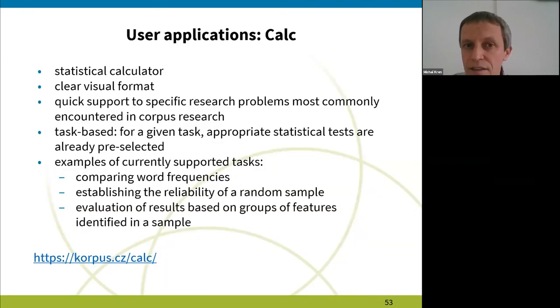Finally, the last application is CALC. It is a statistical calculator that supports research problems we've identified as the ones most commonly encountered in corpus research. It is task-based, which means appropriate statistical tests are already preselected. So you don't have to worry whether, say, a chi-square test is appropriate for your task — you just find the task and use whatever CALC offers to you.